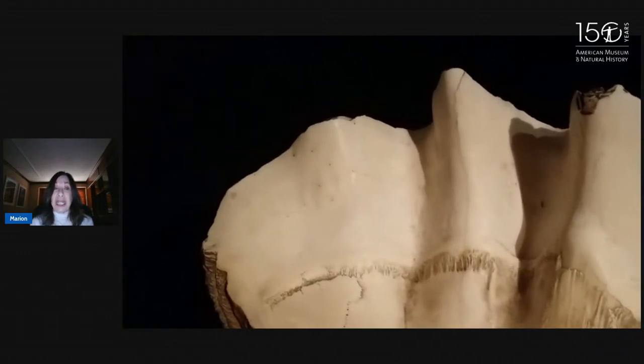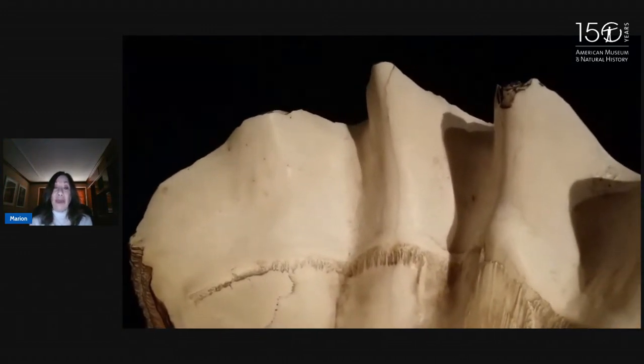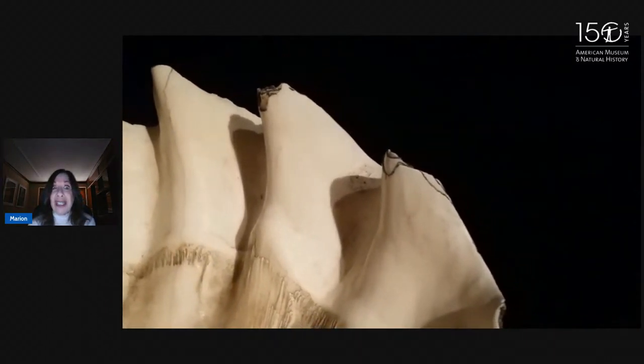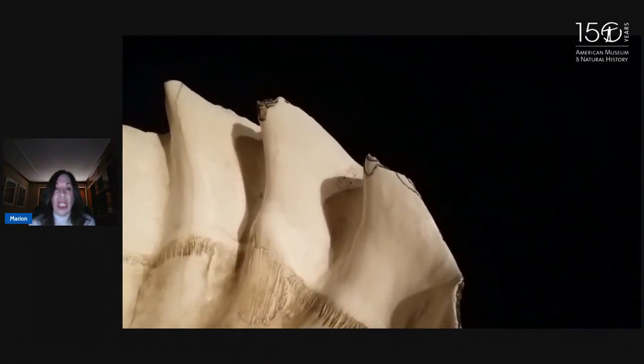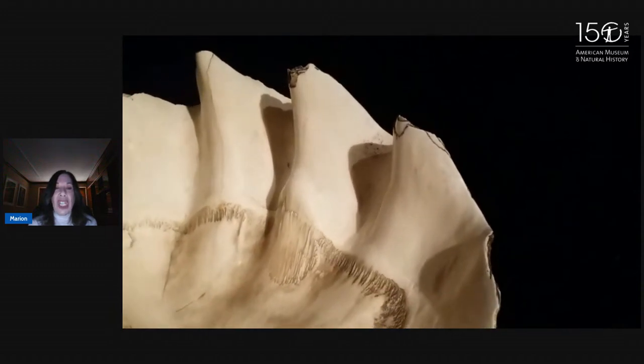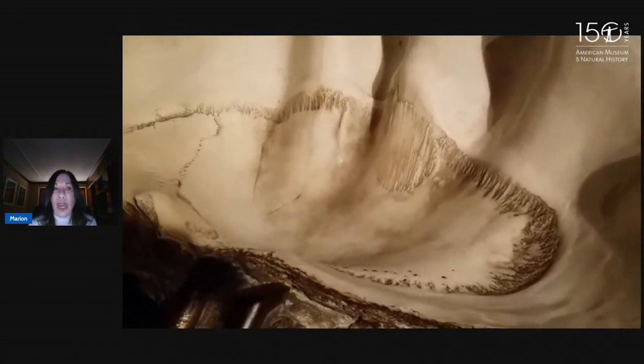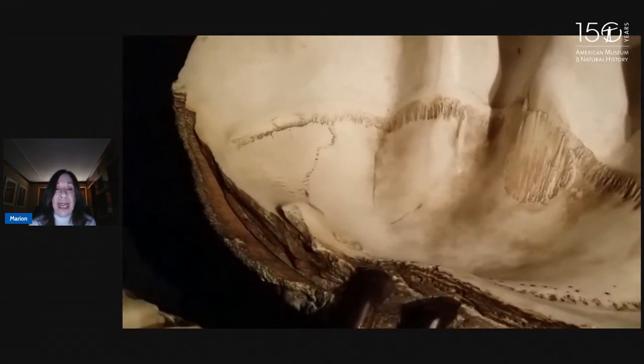Trees, right? Trees have rings and we can tell how old they are. Also, if anybody's been to the T-Rex exhibit, there's a fossil there that tells us how old the T-Rex was. So the shell continues to grow. And then what's really important is what kind of food does this clam eat to get so big?